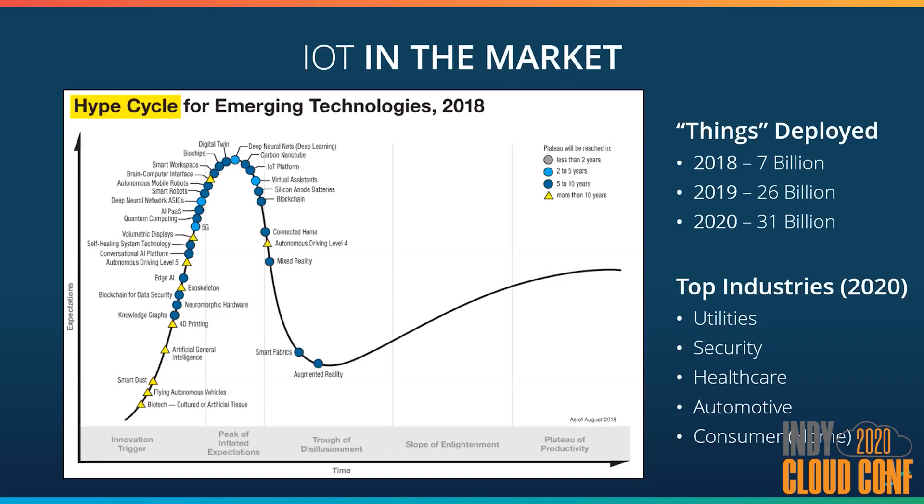The second phase is the peak of inflated expectations. It's when companies believe this new technology is the silver bullet to all their problems, and so they all start building their own implementation. The third phase, which is probably my second favorite, is the trough of disillusionment. This is when projects fail because of either poor implementations or the lack of business value. Most of these initial projects will fail, but some will succeed and set the foundation for the market.